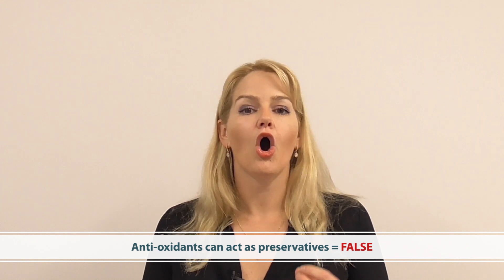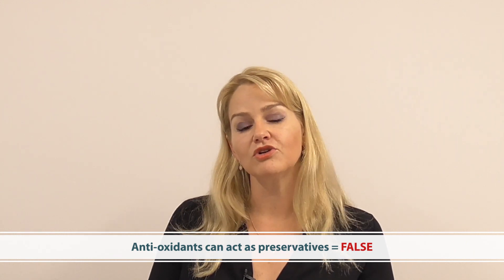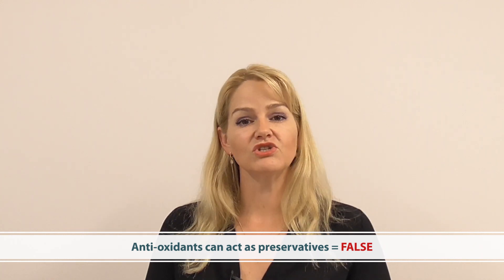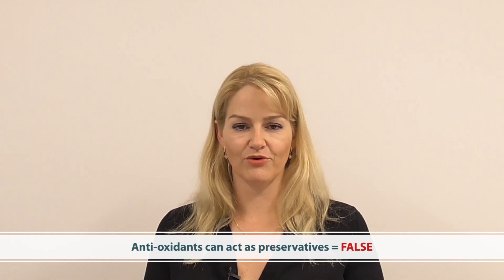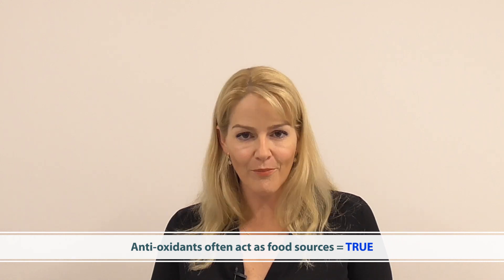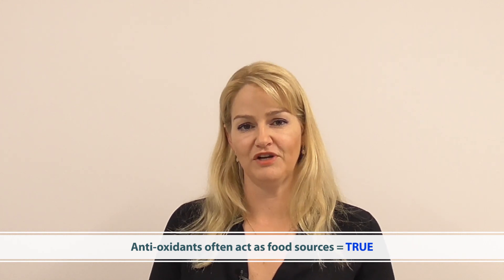Some consumers get confused about antioxidants and preservatives. Antioxidants such as vitamin E or rosemary extract will help protect against oxidation, which has a lot to do with rancidity and occurs with many vegetable oils. But antioxidants do not provide any protection against microorganisms — in fact, antioxidants such as vitamin E or rosemary extract can actually act as a food source and help microorganisms grow. So if water is present and an antioxidant is used, you're still going to need a preservative. Preservatives protect against microorganisms; antioxidants protect against oxidation — they are two very different aspects of a formulation.